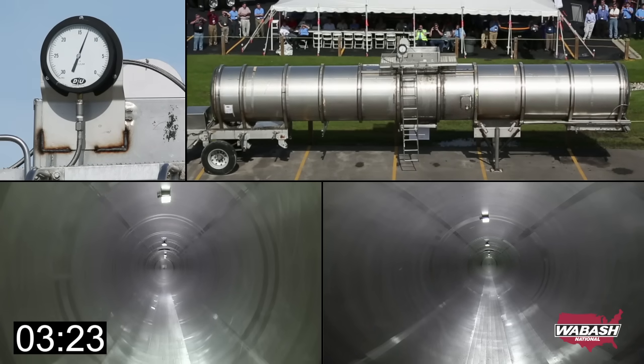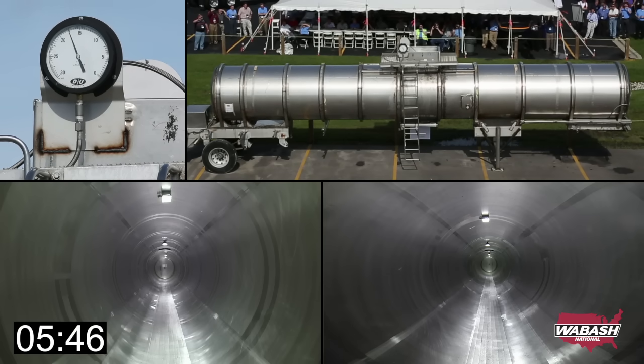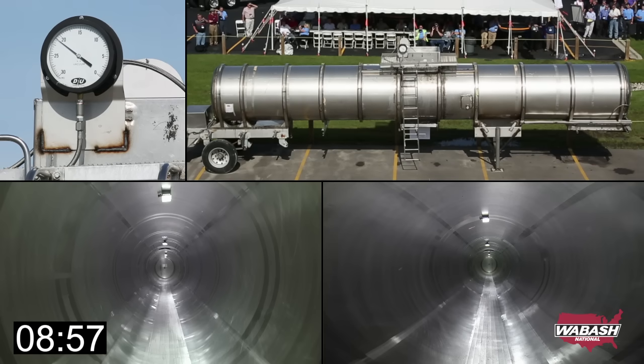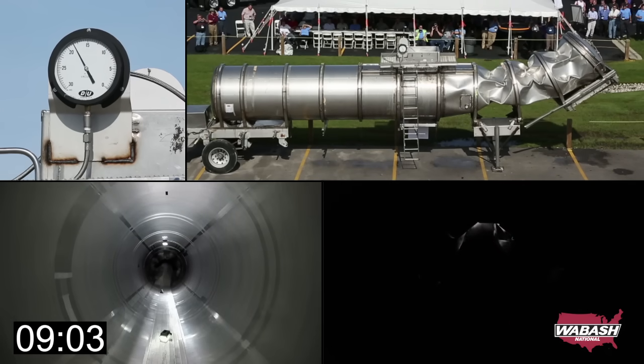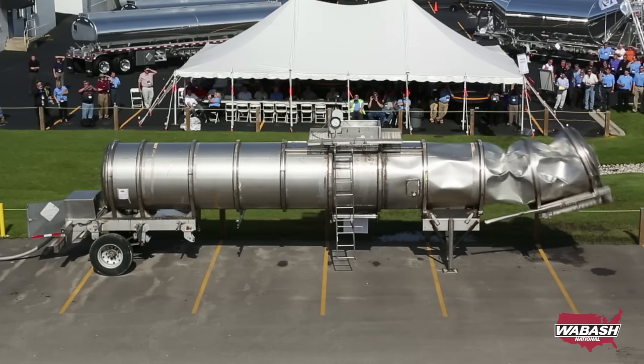The gauge on top of the tank trailer is a vacuum gauge, showing negative pressure inside the tank. There it was. After about nine minutes — there it was.